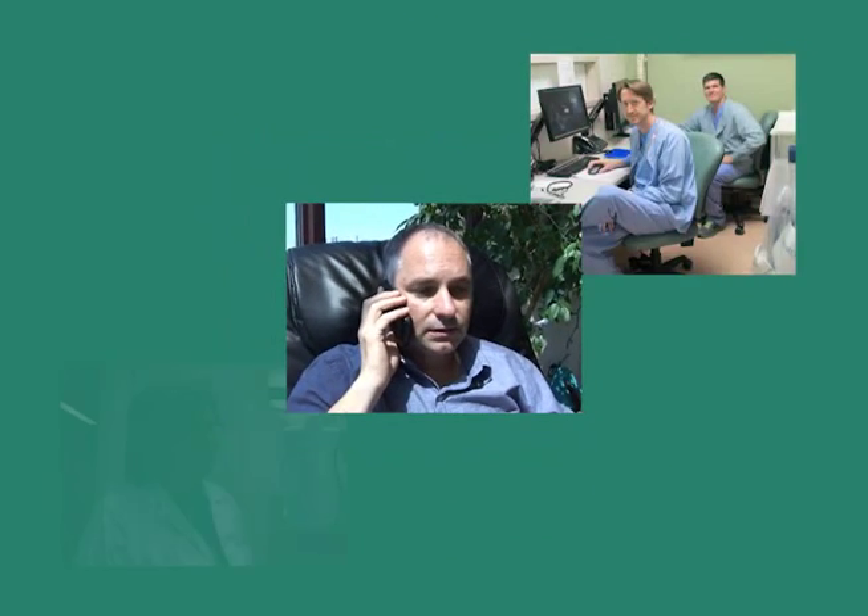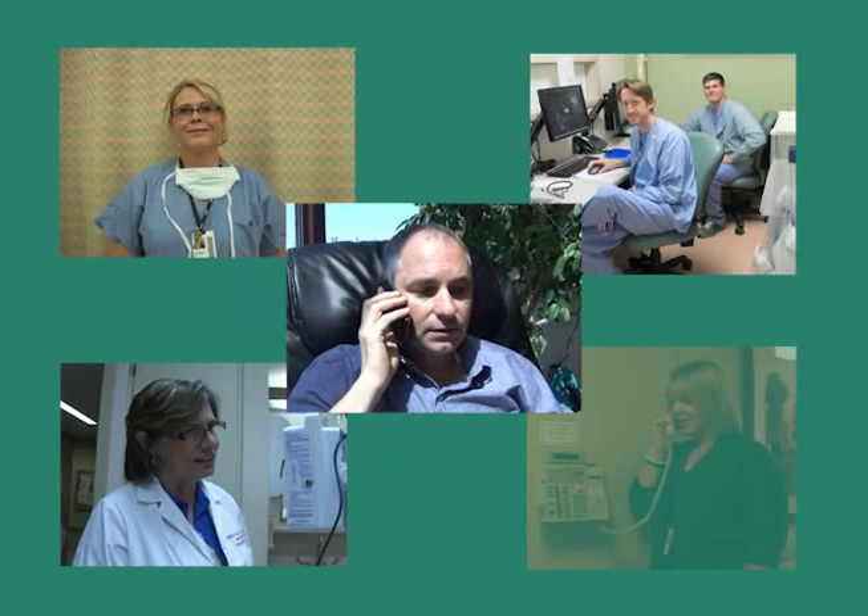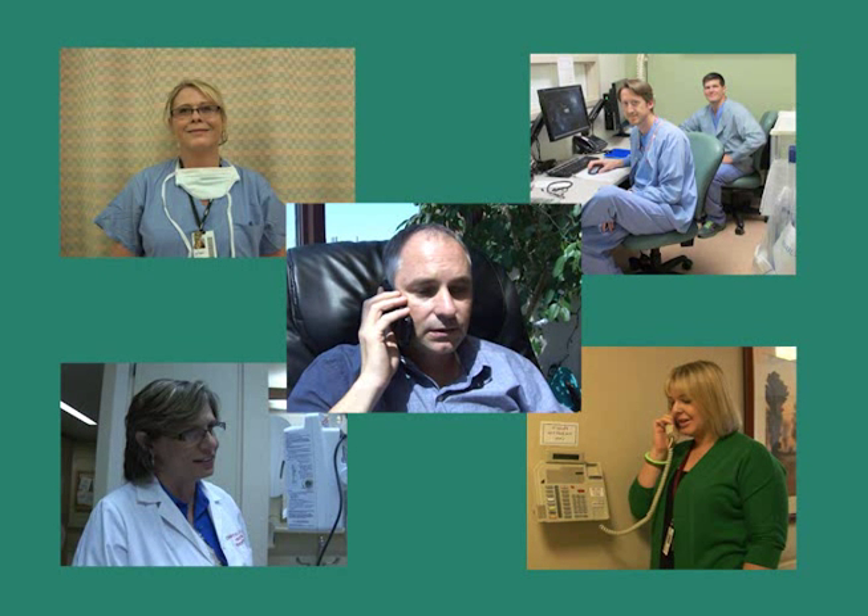We wish you a speedy recovery. All of your caregivers are here to help you, so be sure to ask questions and let us all know how we can be of service to you.